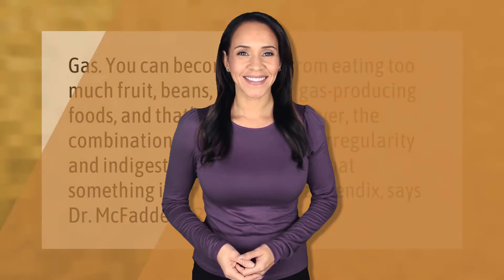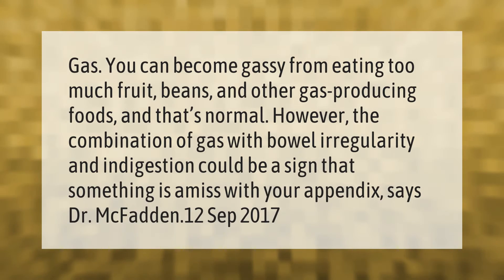You can become gassy from eating too much fruit, beans, and other gas-producing foods, and that's normal. However, the combination of gas with bowel irregularity and indigestion could be a sign that something is amiss with your appendix, says Dr. McFadden.